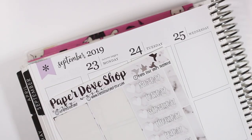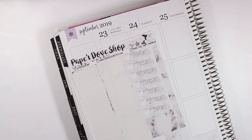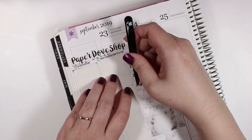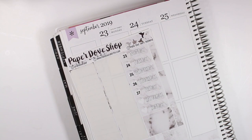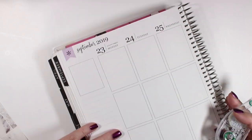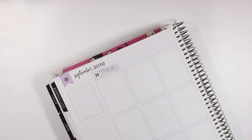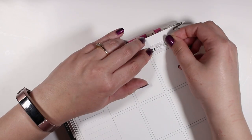So for this week I used the date covers that came with the kit along with silver date dots from Scribble Prince Co. This was the first week of fall and I just really like coffee kits in the fall for some reason, so that's why I decided to pull this one in.